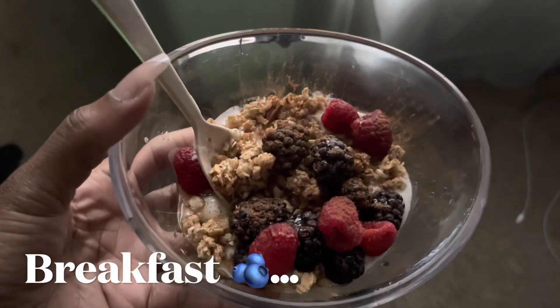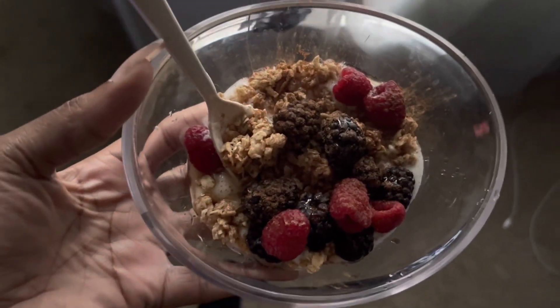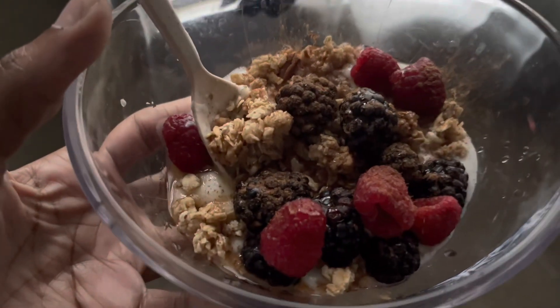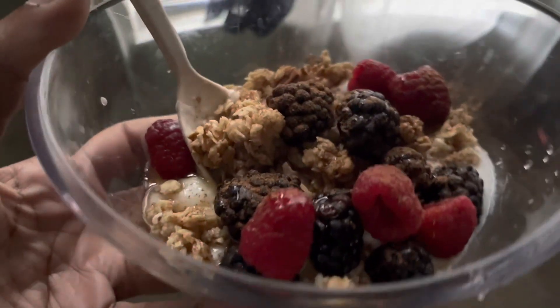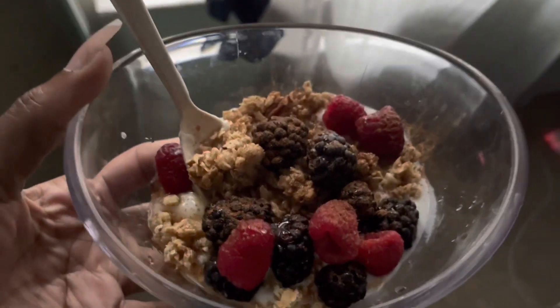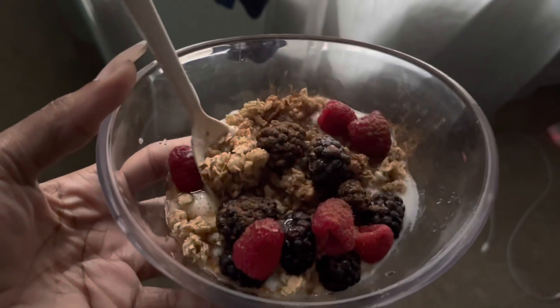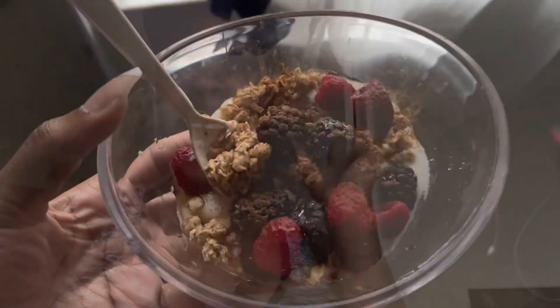This is the first meal of the day that I'm eating. I just made a parfait bowl with some raspberries, blackberries, granola, yogurt, and a little bit of agave. I kind of want to do a 'what I eat today' because I haven't done one of these — and it's also going to be like a vlog, so yeah.